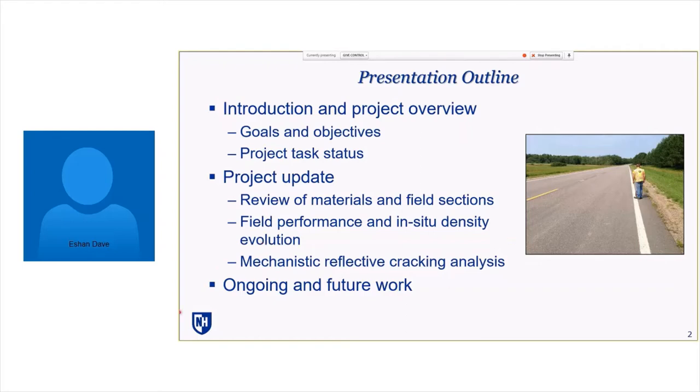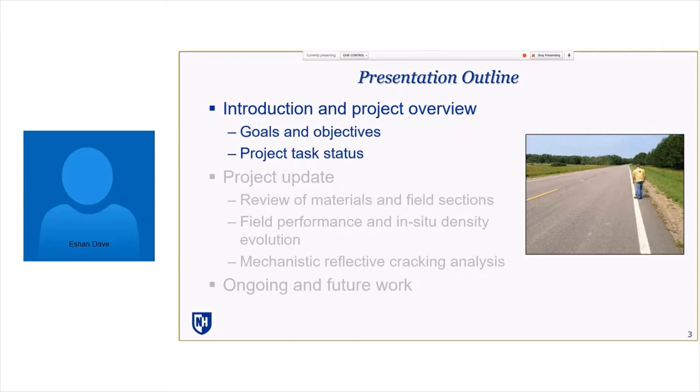Ishan noted he doesn't have a window showing the Skype chat, so Ben should signal if questions come up. Since this is a longer presentation, they'll take a couple of breaks within it — participants can put a question mark in the comment field. Ishan explained the outline slide will show up after each section as a good transition point for questions. The presentation will cover: goals and objectives, task status, field section performance at the 12 MnROAD test cells, select modeling results, and a glimpse of current work as the project heads into the home stretch to develop final deliverables that NRRA entities can adopt.